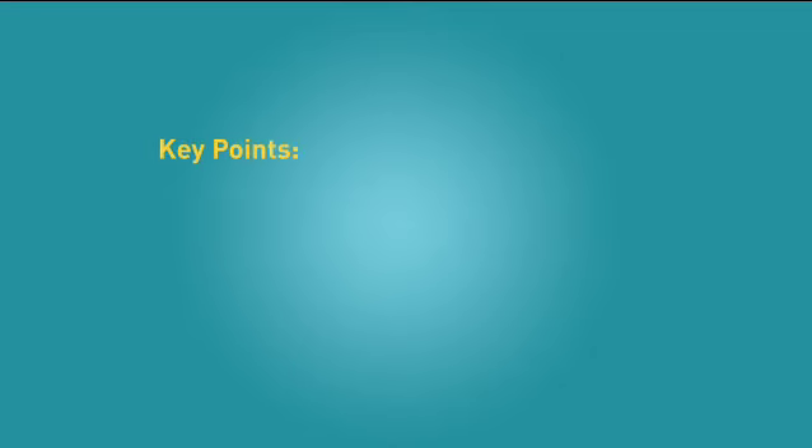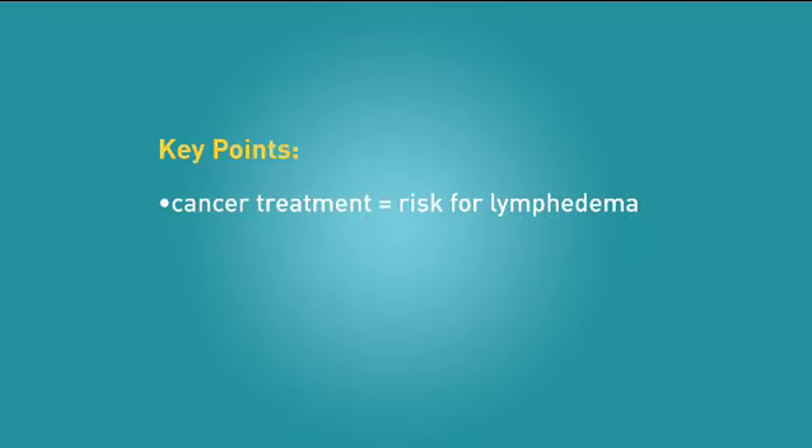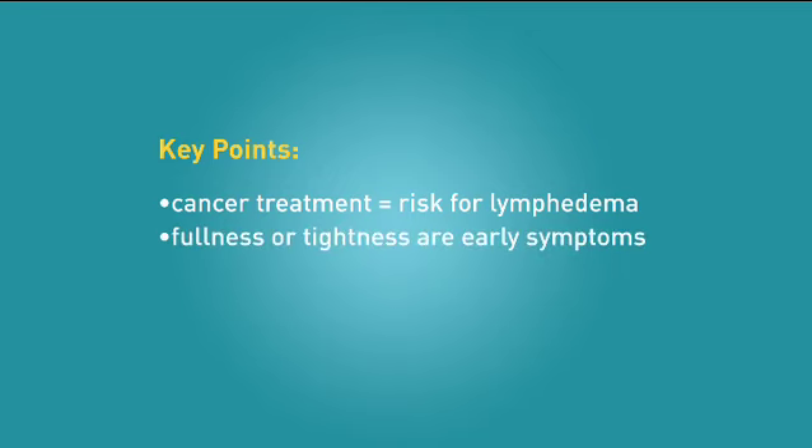Here are the key points to remember. If you have had cancer treatment that removed or damaged your lymph nodes, you are at risk for lymphedema. The early signs are usually a feeling of fullness or tightness. Pain is not usually an early symptom. You need to be aware of your increased risk of getting infections in the at-risk area and know the signs and symptoms. Call your doctor right away if you develop signs or symptoms of lymphedema or an infection.